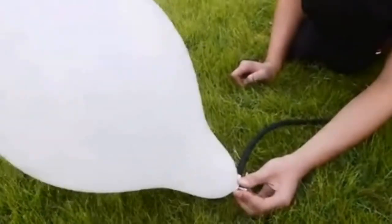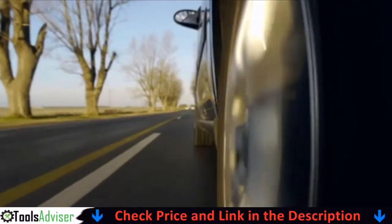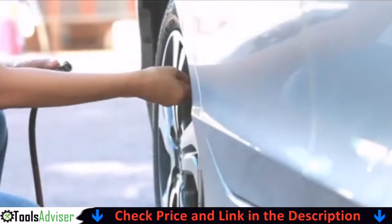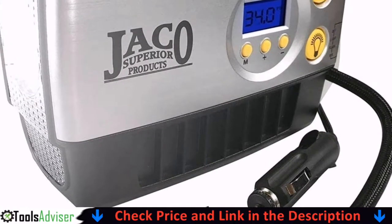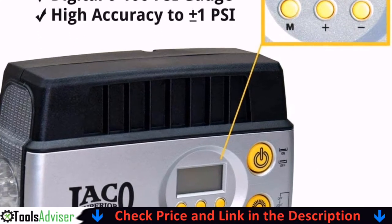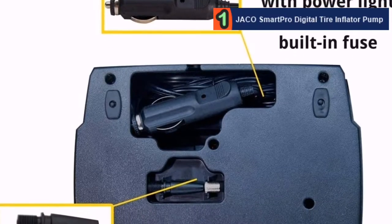Our number one pick is the JACO Smart Pro digital tire inflator pump. This little compressor is sturdy enough to withstand long-term storage in a boot for emergency use, but it's also efficient enough for everyday garage projects like sports balls, bike tires, and topping off already inflated tires. It really stands out from the crowd due to the high degree of accuracy it brings with its pressure readouts.